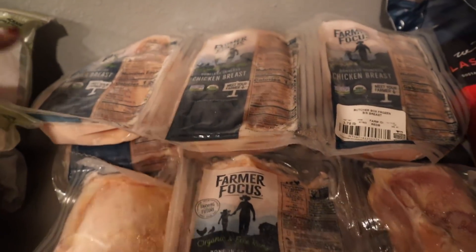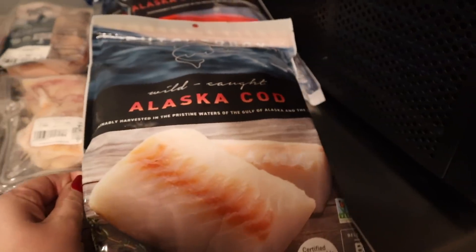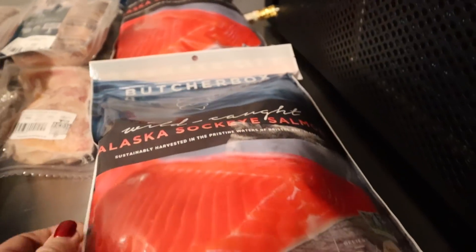I also got two packages of chicken breast and two packages of chicken thighs. I want to start eating more fish — Josh and I don't eat very much fish at all. I want to try making fish tacos at some point, so I got some cod and two packages of Alaskan sockeye salmon. It's wild caught. We don't eat very much fish; it's not our favorite, but salmon has been sounding really good to me lately. My mother-in-law got her box and said the salmon was fantastic quality, so I'm excited to have that.